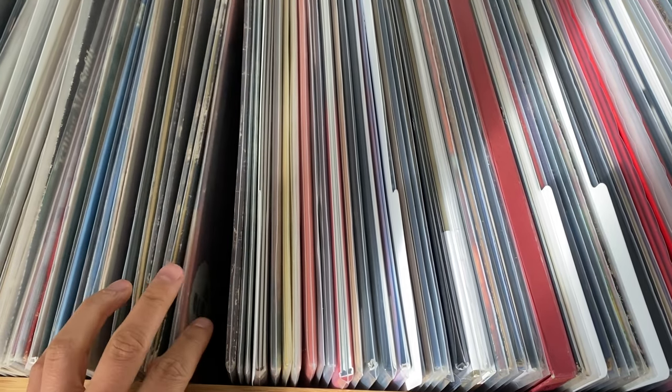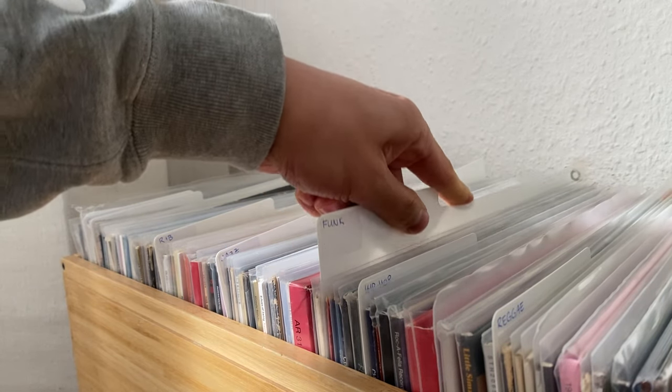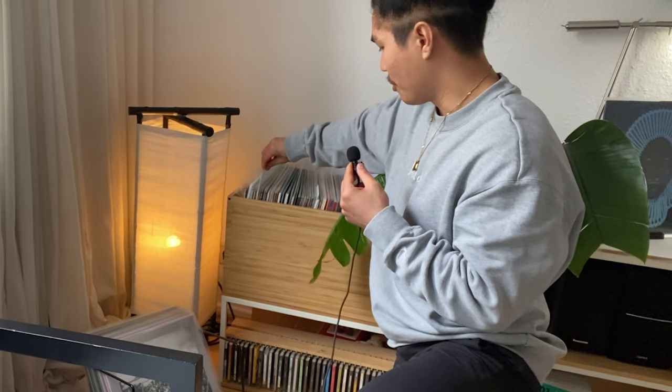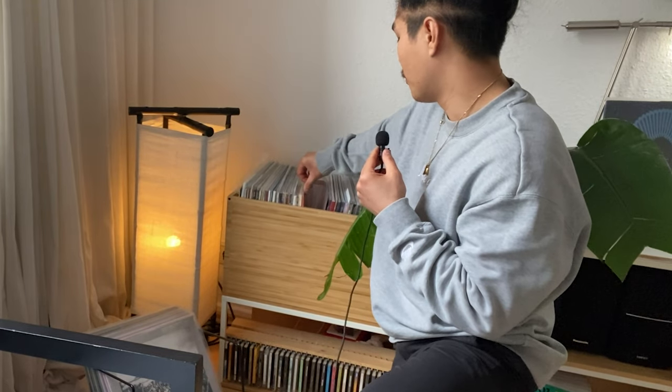Going into my record collection on this side, I have mostly gospel, soul, R&B, hip-hop, and reggae. I recently got these dividers from Amazon — right now I just have little stickers with the genres, super subtle and white to complement the shelving unit. I've written out all the genres which helps me sort the records and makes it easier to find what I'm looking for.